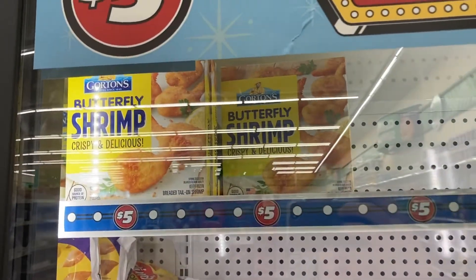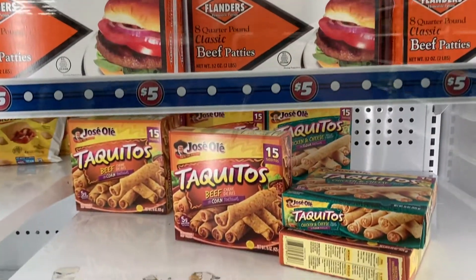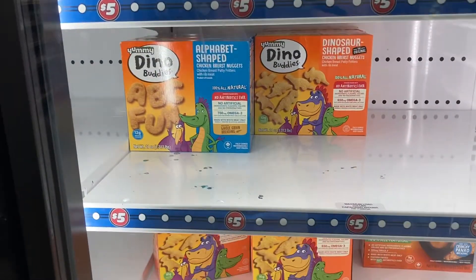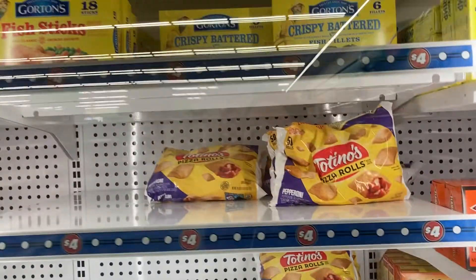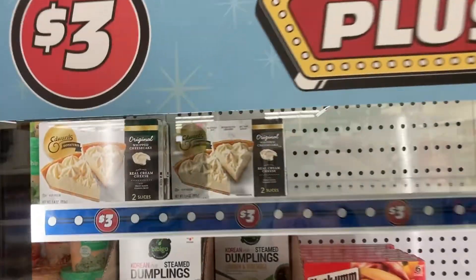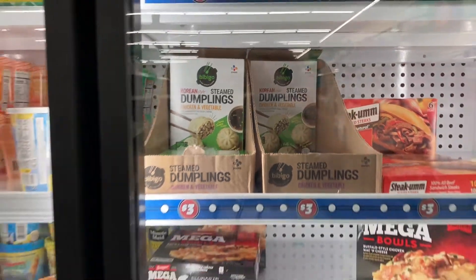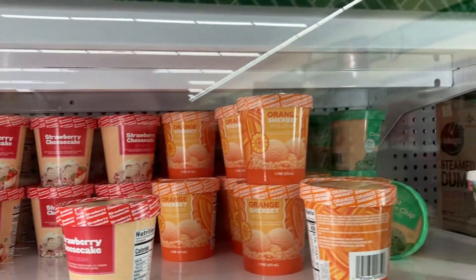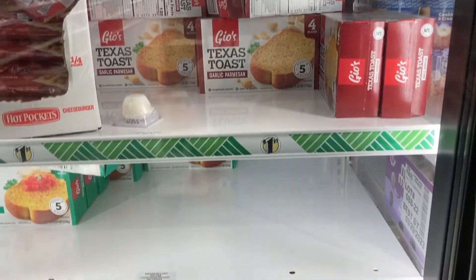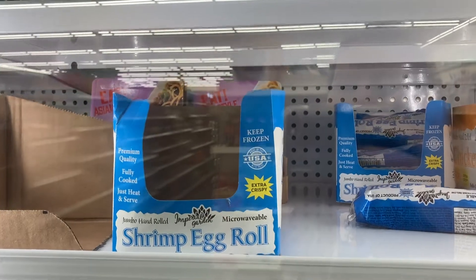And then let's just skim through the food section real quick. We've got the butterfly shrimp at the top, eight quarter pound classic beef patties, the taquitos in beef, chicken and cheese. Down here they've got the dino buddies chicken nuggets. We've got pizza and pizza rolls, fish sticks. What are these? Little whipped cheesecakes with real cream cheese. We've got the Korean style dumplings, chicken and vegetable. Some different ice creams - vanilla bean, strawberry cheesecake, orange sherbet, butter pecan. We've got the Texas toast in garlic and garlic parmesan. Looks like they had some shrimp egg rolls but that box is gone, though they have some in the back.